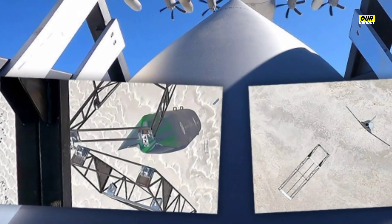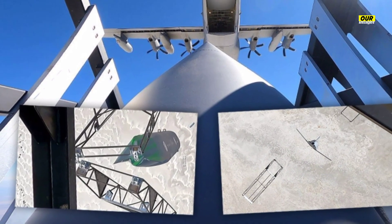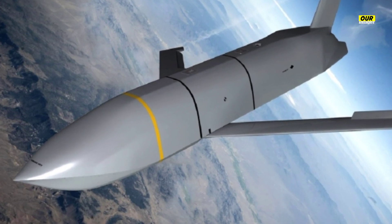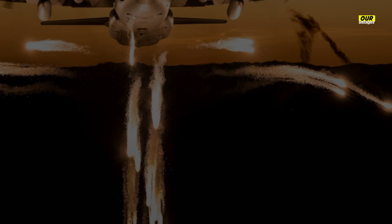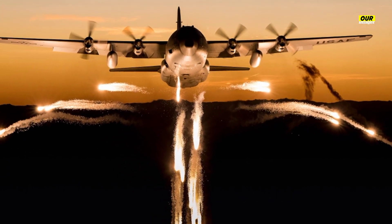Somewhat ironically, the Rapid Dragon weapon system may prove most valuable in a conflict against the nation from which it draws its name. Thanks to low-observable and long-range munitions like the JASSM family of cruise missiles, these cargo aircraft could saturate enemy airspace with missiles, take out whole fleets of enemy ships, or lay mines across vast expanses of the ocean, all without coming within range of Chinese air defense systems.